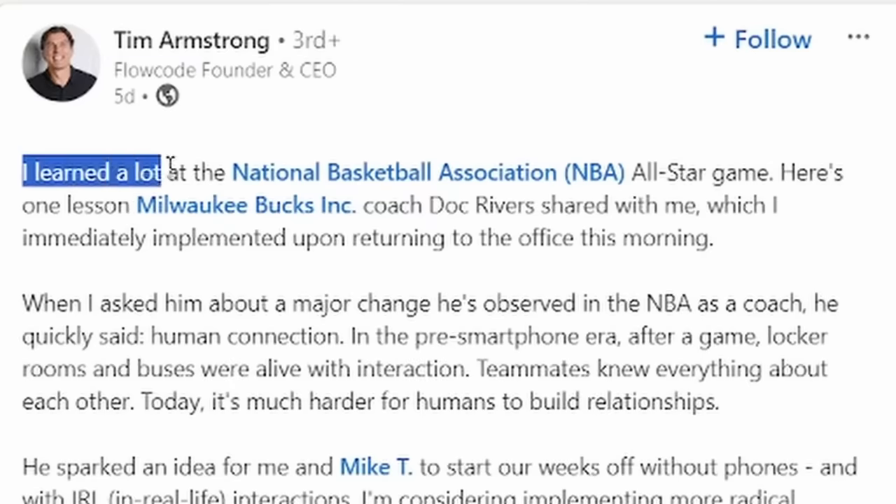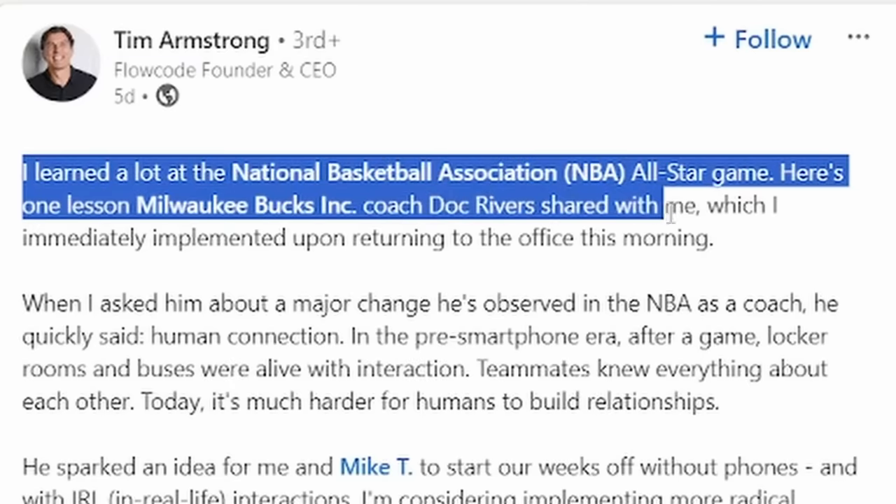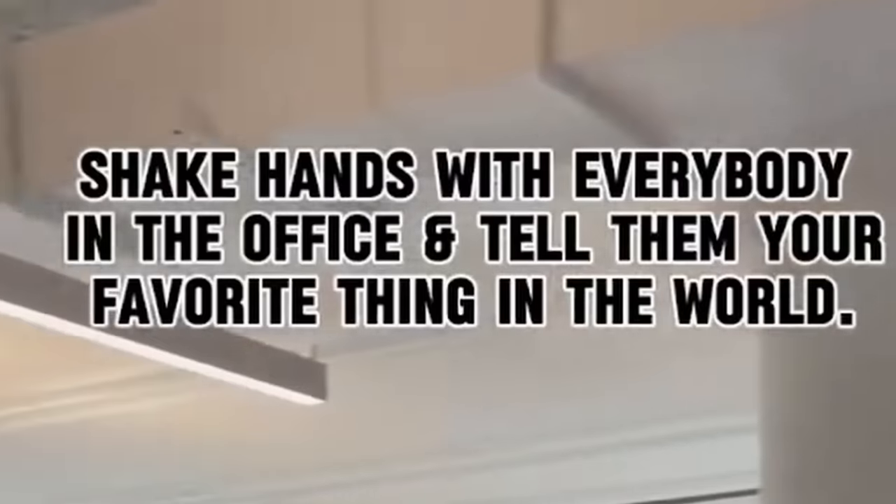Here's a post from a CEO talking about a basic idea, but mostly it's just a humblebrag. 'I learned a lot at the NBA All-Star Game. Here's one lesson Coach Doc Rivers shared with me, which is something I immediately implemented upon returning to the office this morning.' This is what it is.